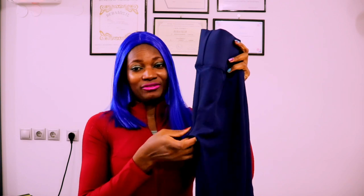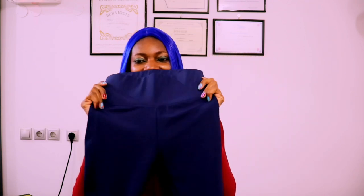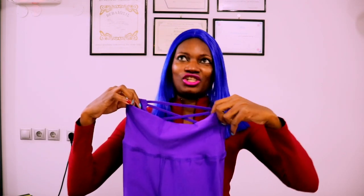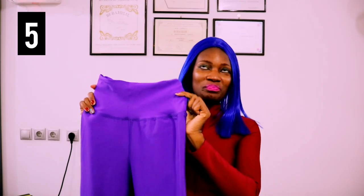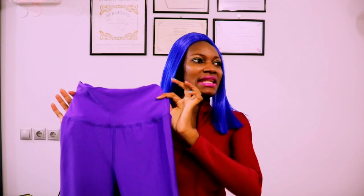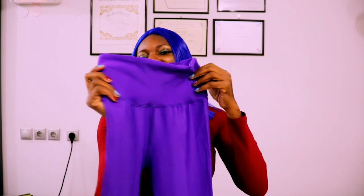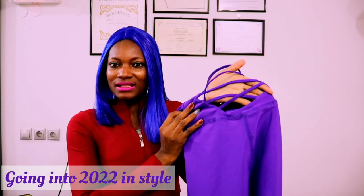This one gets you all snatched — it pushes the back in and gives you that illusion. Mostly for skinny ladies like myself, it pushes in the back and you're all fitted. It hides that belly — so all the Christmas rice, chicken, bar and soup, swallow, pizza, ice cream, name them. Here is a purple color, another stylish one.